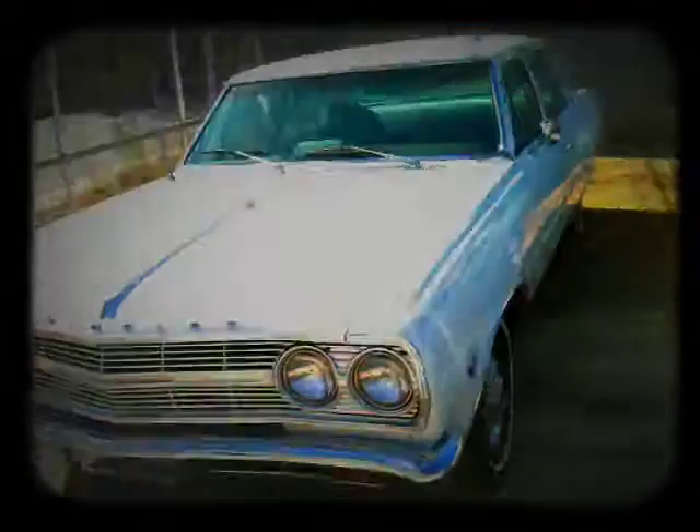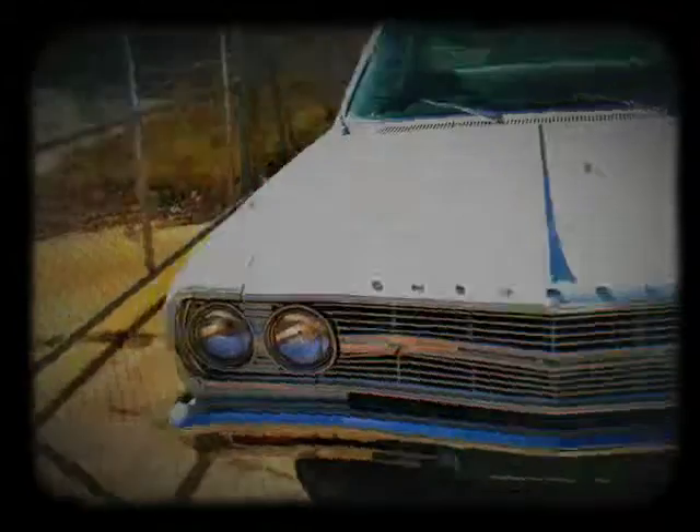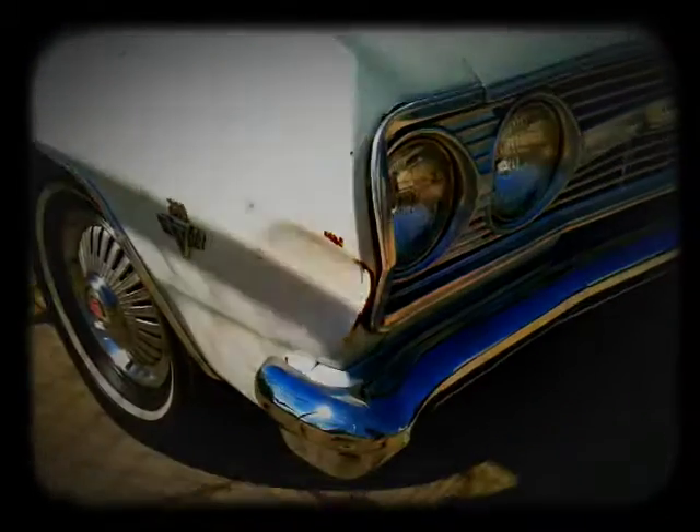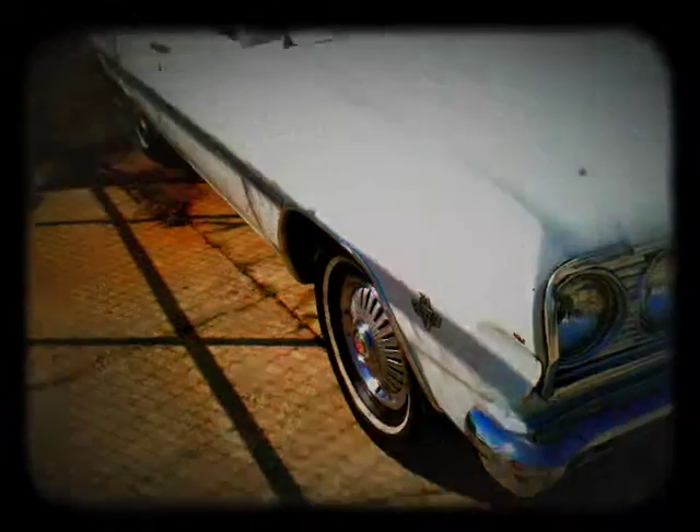Everything works. It's driven daily. 90,000 original miles on it, like I said. No damage on the outside, maybe one or two dings, and this is the biggest one, which is nothing really. Nice car, cranked right up. Take it from here to wherever you want to go.